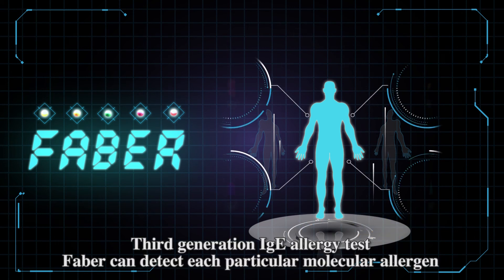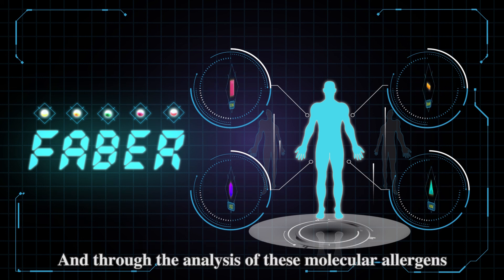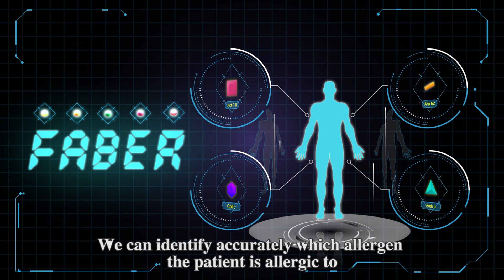The third-generation IgE allergy test, FABA, can detect each particular molecular allergen. Through the analysis of these molecular allergens, we can accurately identify which allergen the patient is allergic to.